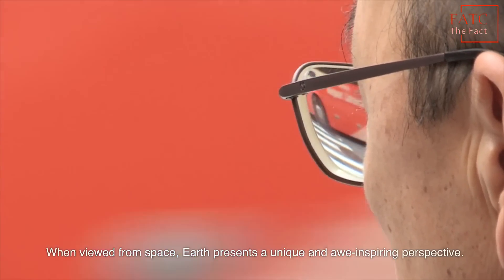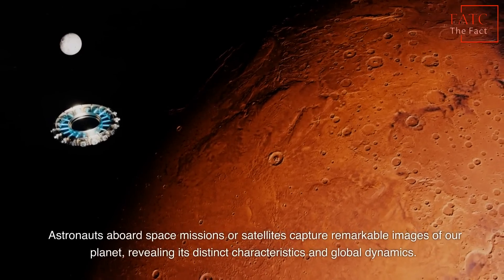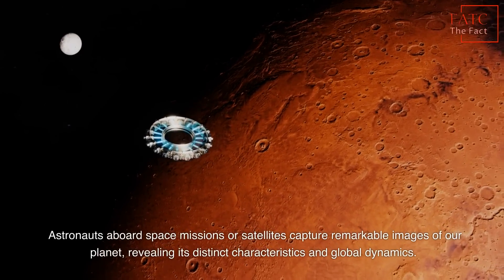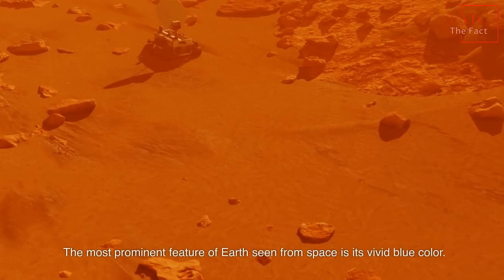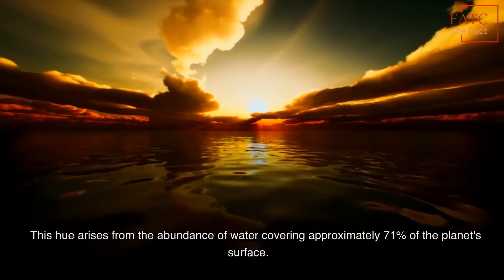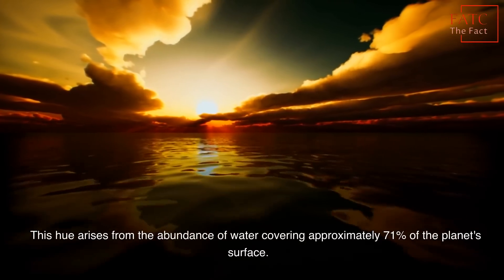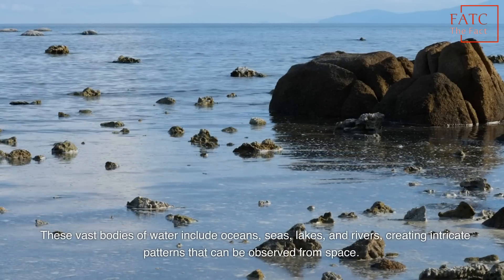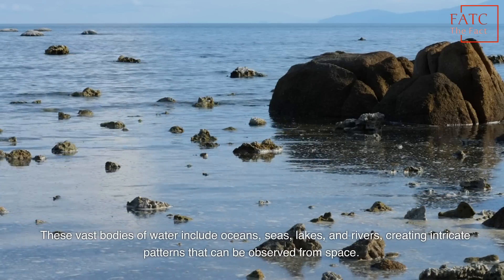When viewed from space, Earth presents a unique and awe-inspiring perspective. Astronauts aboard space missions or satellites capture remarkable images of our planet, revealing its distinct characteristics and global dynamics. The most prominent feature of Earth seen from space is its vivid blue color. This hue arises from the abundance of water covering approximately 71% of the planet's surface. These vast bodies of water include oceans, seas, lakes, and rivers, creating intricate patterns that can be observed from space.